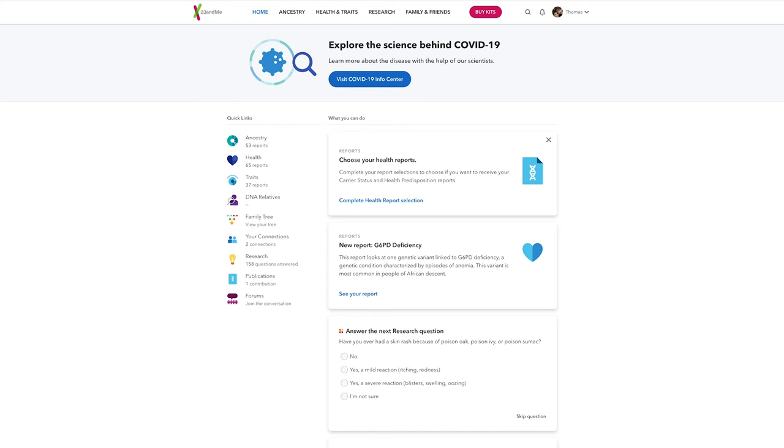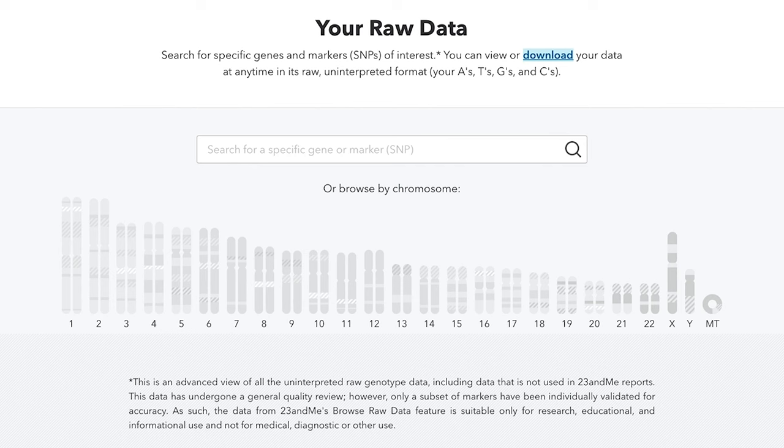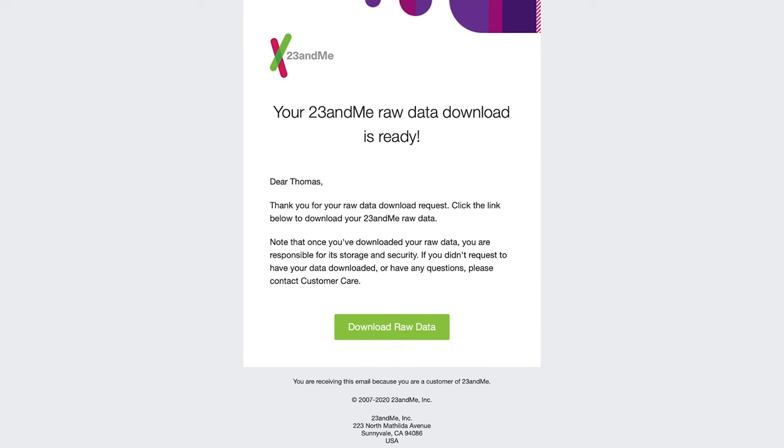Within a minute or so you should get an email from Ancestry with a link to download your raw DNA file, which will probably come in the form of a text file. Over at 23andMe, you can log in and click on your name in the top right corner. In the drop-down menu, click Browse Raw Data, and on the next page click Download. Scroll down, agree to the terms and conditions by checking the box, and hit Submit Request. Again within a minute or so you'll get an email with a link where you can click Download Raw Data, and you get another text file.